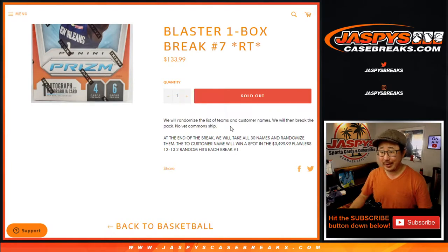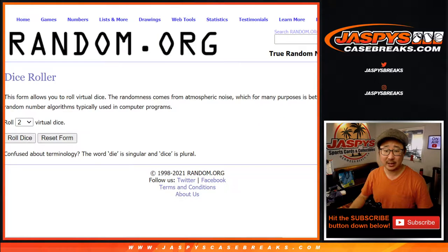We're going to do the break itself first, then we're going to give away that Flawless spot in a completely different dice roll towards the end of the break.